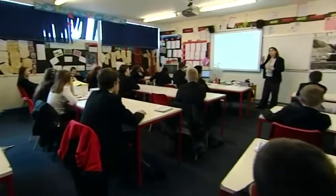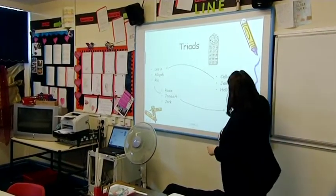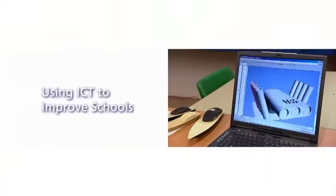All students should work from a level playing field so they can reach their potential in a learning environment that values them. And the film gives a snapshot of a school using practical ICT solutions to do so.